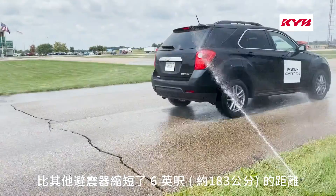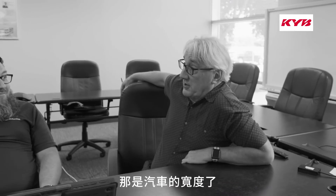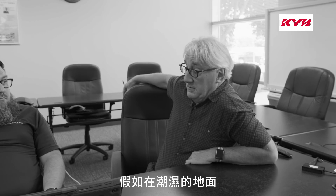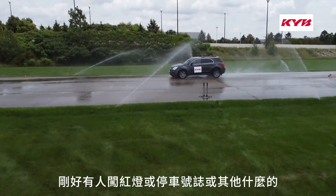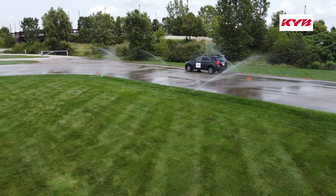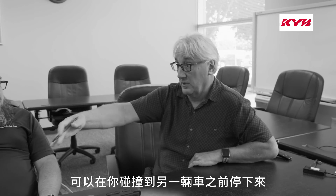From 50 miles an hour, we stopped six feet shorter. Six feet — that is the width of a car. So if you're in the wet going through an intersection and somebody runs the stoplight or stop sign, that's a whole car width that you're going to be able to stop before you reach that vehicle. So it's real.